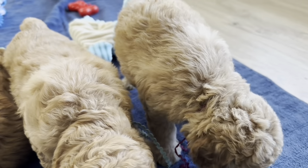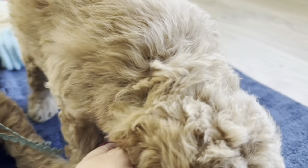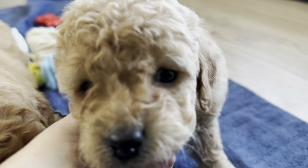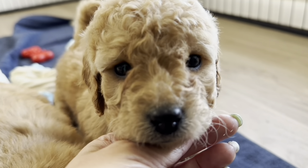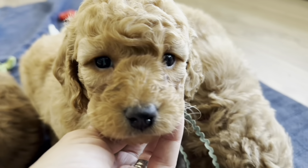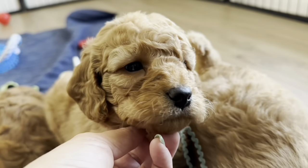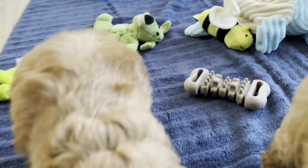Here are Olive and Benny's English F1B Toy Golden Doodles, and these are the females. Here's Wine Ribbon Female, and here is Mint Ribbon Female and Peach Ribbon Female.